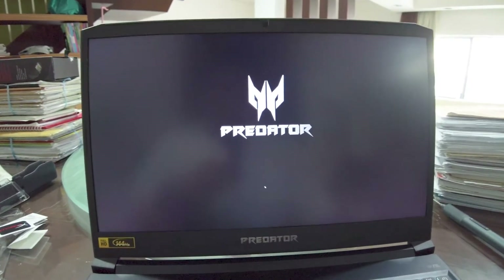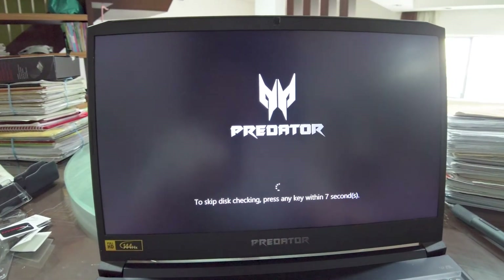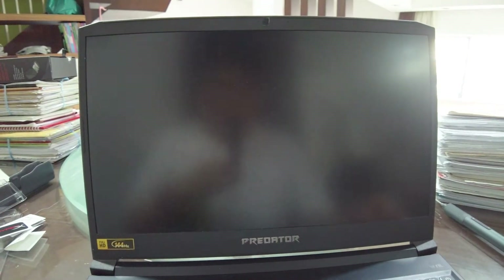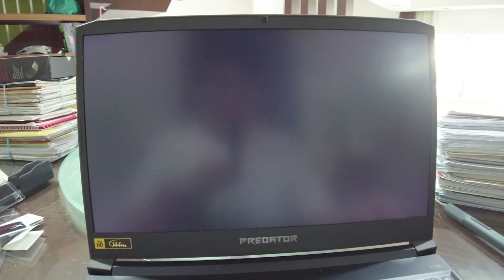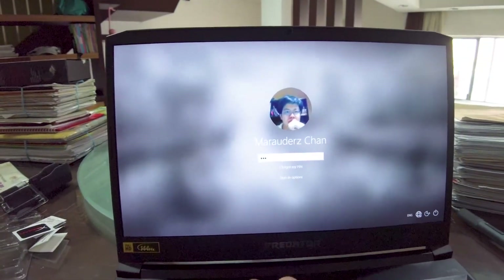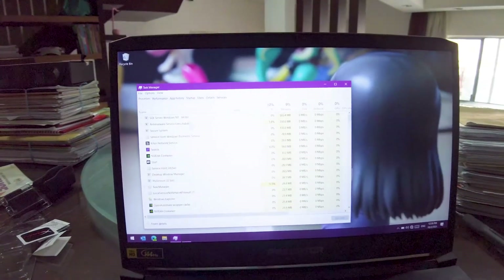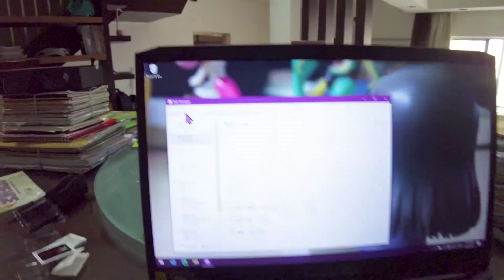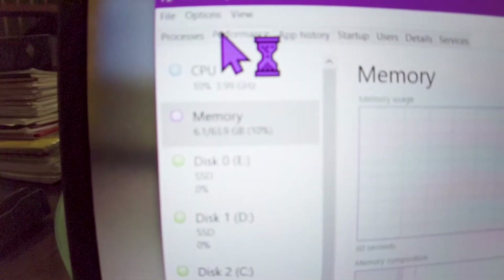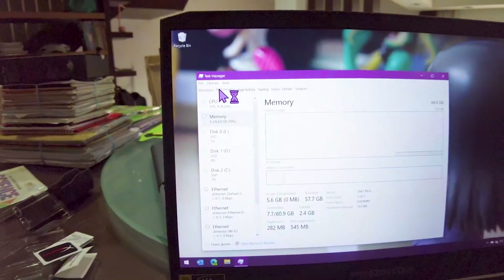Let's just boot into Windows and see what happens — it came up. Why are you checking the disk? Don't do any disk checking. Oh, we're in Windows! Okay, moment of truth — bringing up Task Manager and hitting Performance. Oh yeah, 64 gigs of memory! There we go, 64 gigs! Let's hope this thing is stable.